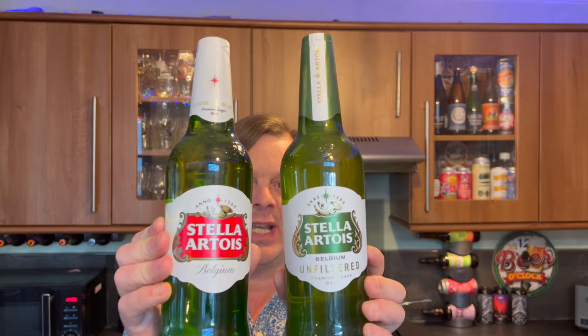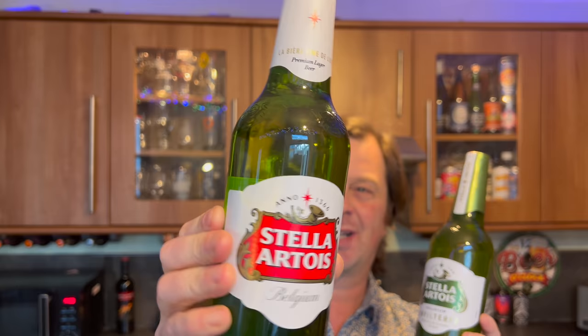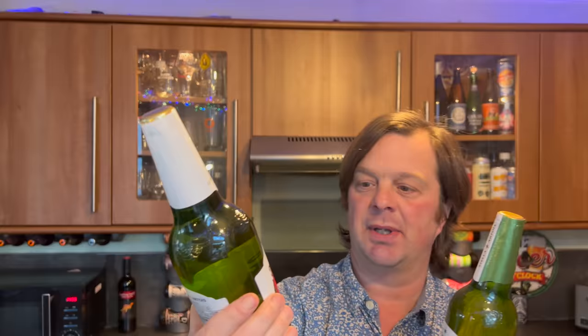I also picked up a regular Stella Artois to do a little versus battle. First thing I want to talk about is the labels — both green glass bottles. You can see the slight haze on the Stella Unfiltered compared to the clear clarity of the Stella Artois Premium Lager. Stella was always 5.2% ABV, then it went to 5%, and now it's down to 4.6% ABV.